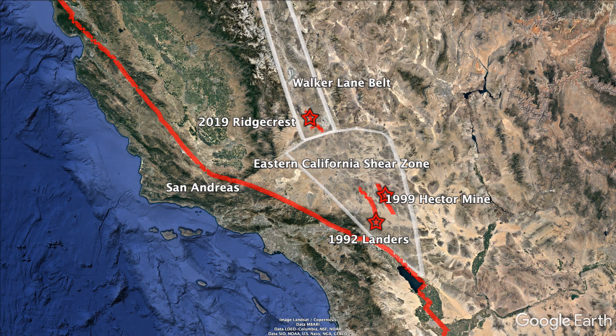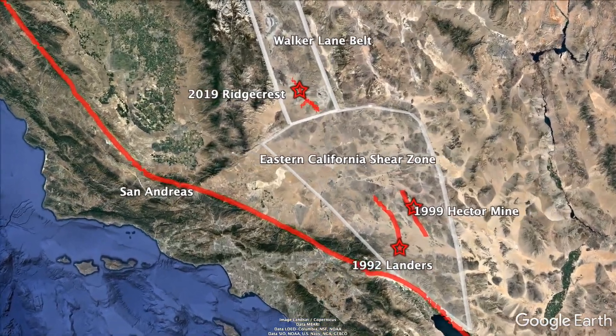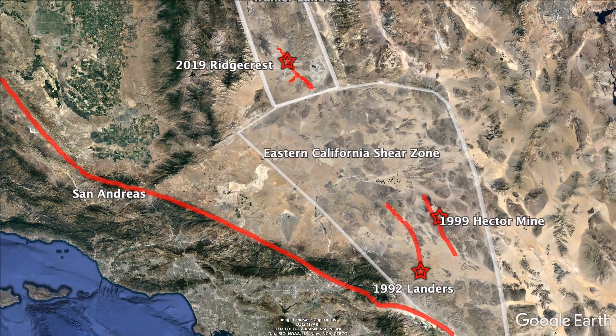Over the past 25 years, there have been three major earthquakes in the Mojave Desert of California. These have occurred along the Eastern California Shear Zone, which accommodates nearly 30% of the motion between the North American and Pacific Plates.